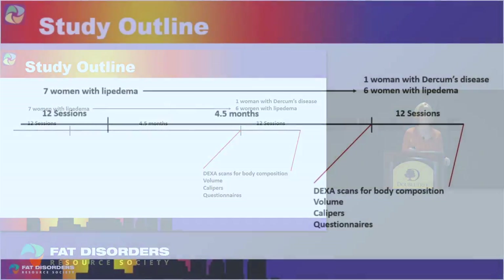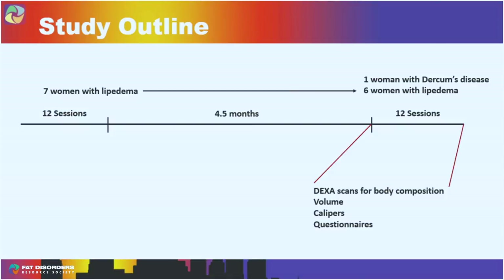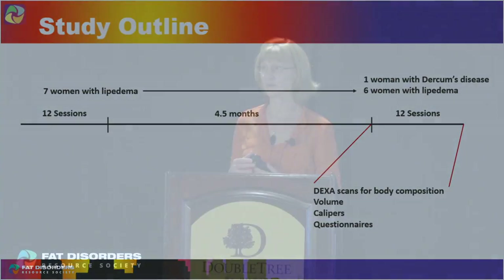Now I want to talk about our second study. On the left side of the screen you can see we did the original 12 sessions with the women with lipoedema, then there were 4.5 months before we invited them back for another 12 sessions. Six were able to return. We also invited a woman with Dercum's disease to join, so seven women underwent 12 sessions — six of them having had a total of 24 sessions. Before and after, we performed a DEXA scan, measured leg volume, used calipers, and had the participants complete questionnaires.